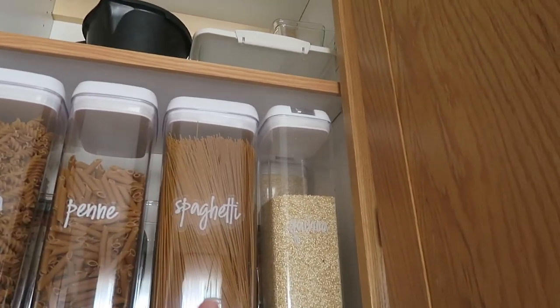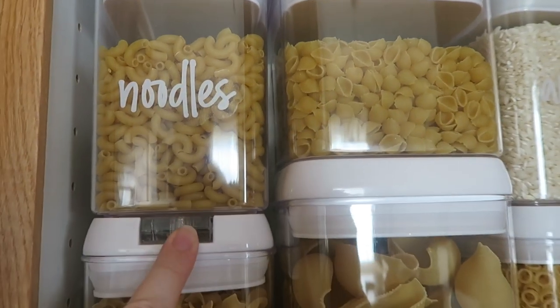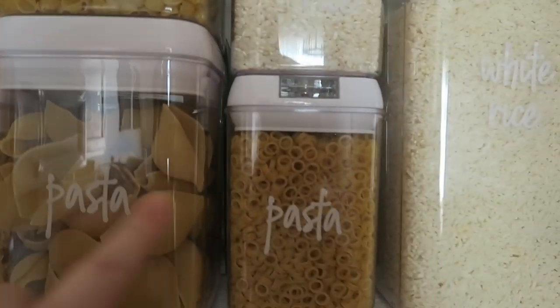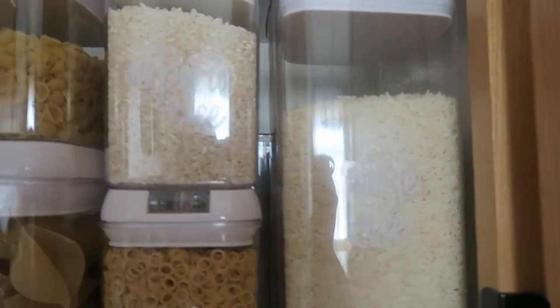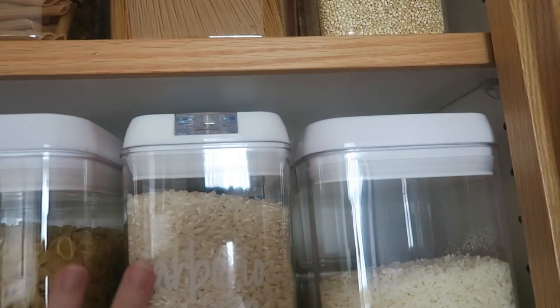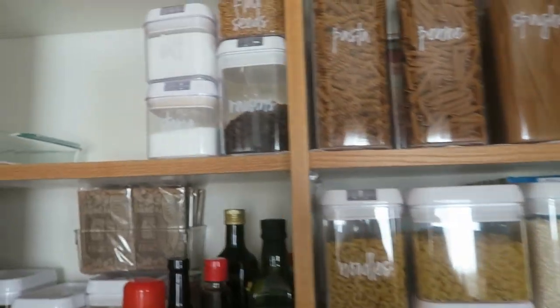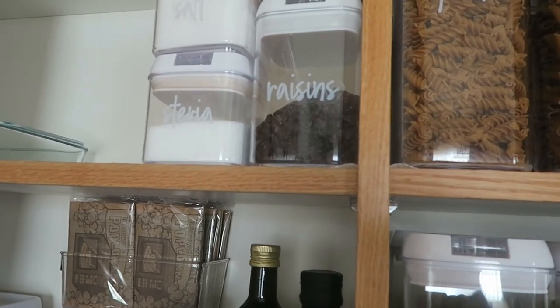I have all my pasta, spaghetti, quinoa — I got these little labels as well online, I will link them for you guys. I've got some elbow noodles, egg noodles, more pasta, and different rices. In the back, which you can't see very well, I have back stock of things. I've got some chicken broth which kind of goes with the rices and quinoa — you know, boil that all together to make delicious noms.